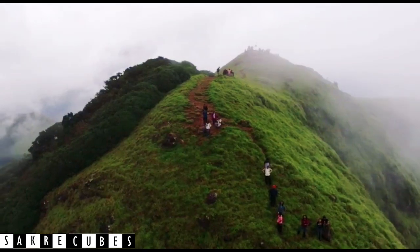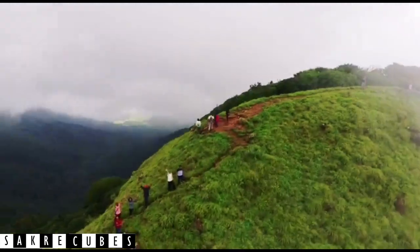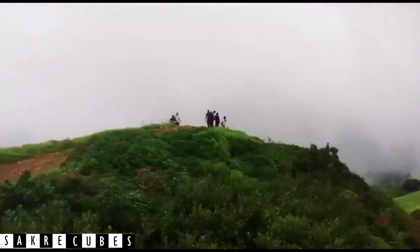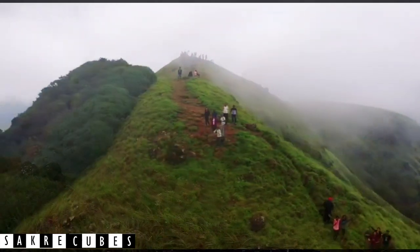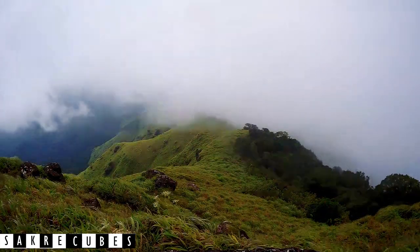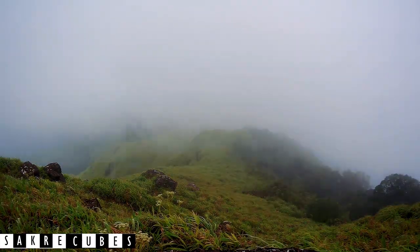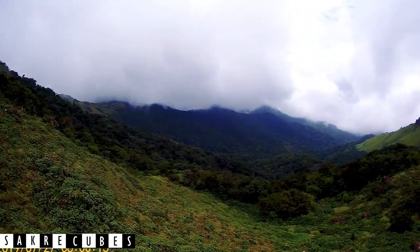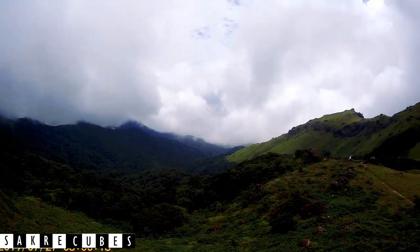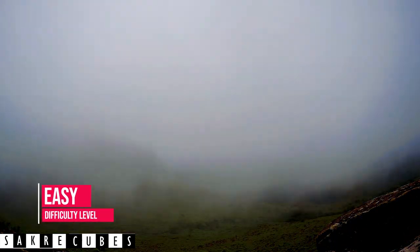At number 5, we have the Tadiandamol Trek. It might sound like a Tamil name at first, but it is derived from Kannada words — 'Tadi' means Broad and 'Mol' means Hill. So Tadiandamol literally translates to Broad Base Hill. Situated in the Kodagu District of Karnataka, Tadiandamol is 260 km from Bangalore. With a height of 1748 meters, Tadiandamol is the highest peak in Kodagu District and the third highest peak in Karnataka.